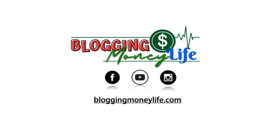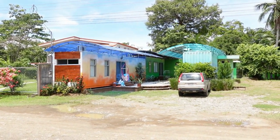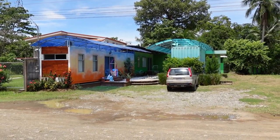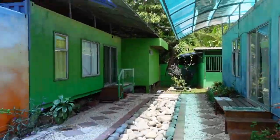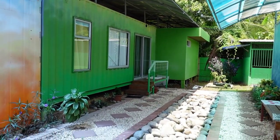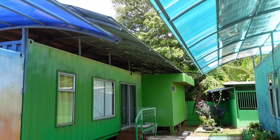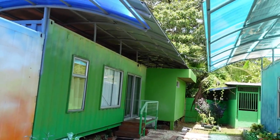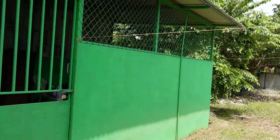By popular request, I'm going to show you our container home that we moved into in Costa Rica. There's a little container home compound with three units — an orange one, a green one, and a blue one. Our container home is the green one. You can see they have sunscreens or awnings over the top of the roof to help shed water and keep it cool.